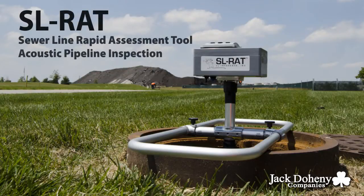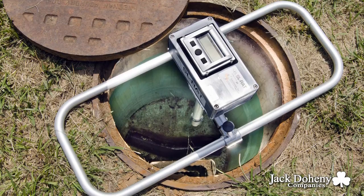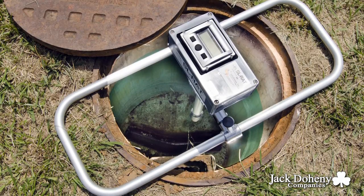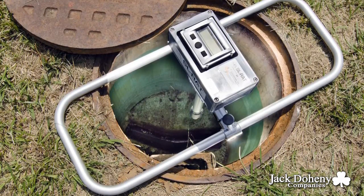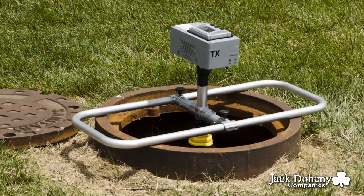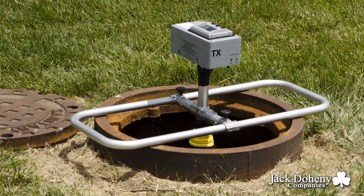The SLRAT is a highly portable pipeline acoustic assessment tool that utilizes sound waves to measure pipeline faults in less than three minutes. The SLRAT will enable you to prioritize your pipeline and TV inspection crews to inspect and clean the more problematic areas.